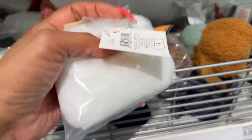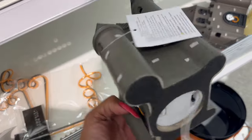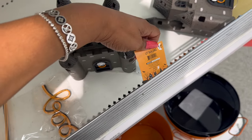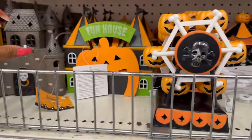I showed you guys the moss and — they were calling this the spiderweb fill — but these also look new as well. Isn't this cool? It lights up! How cute is that? This is the lit building — this is five dollars.